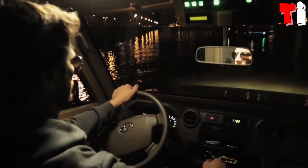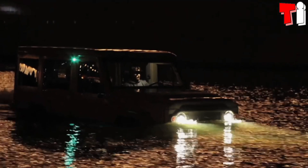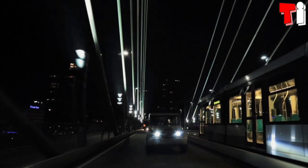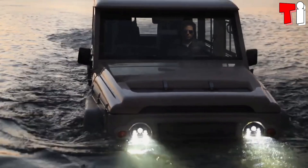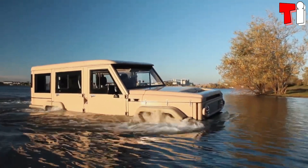It is equipped with an engine with 223 horsepower, and in the water, it works powered by another 100-horsepower hydrojet engine. It can reach a speed of 135 kilometers per hour on land and 9 in water. It can transport a total of 5 occupants and also a load of 300 kilos.